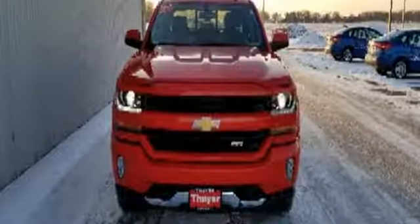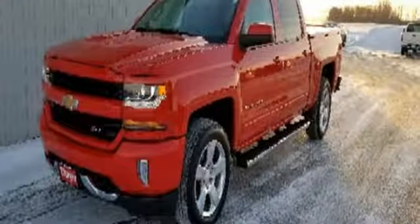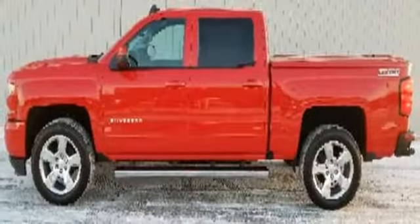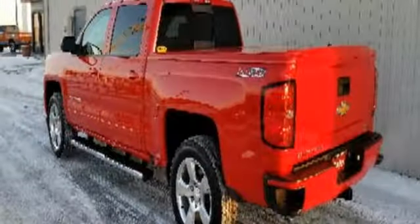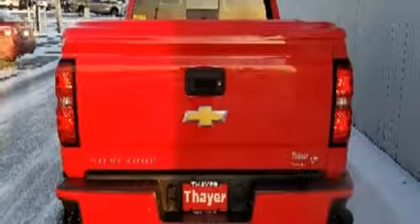External memory control, power heated mirrors, dual zone climate control, rear parking sensors, Wi-Fi hotspot, front heated split bench seats, V8 engine, aluminum wheels, electronic shift on the fly, and automatic transmission.